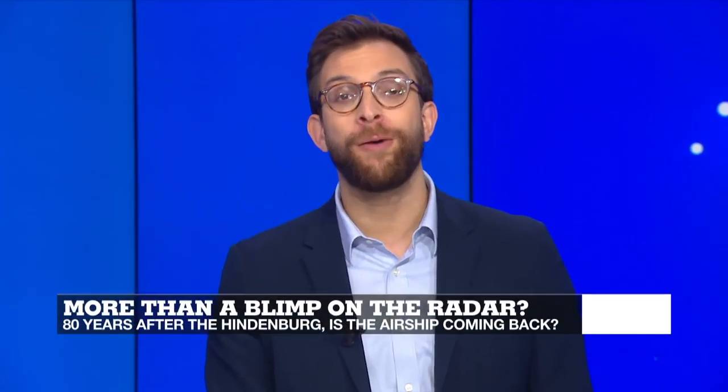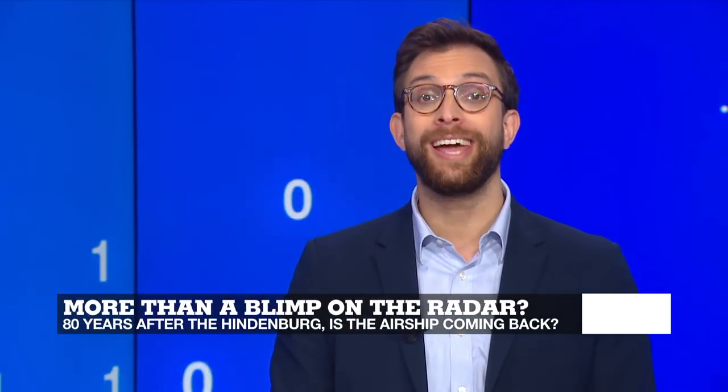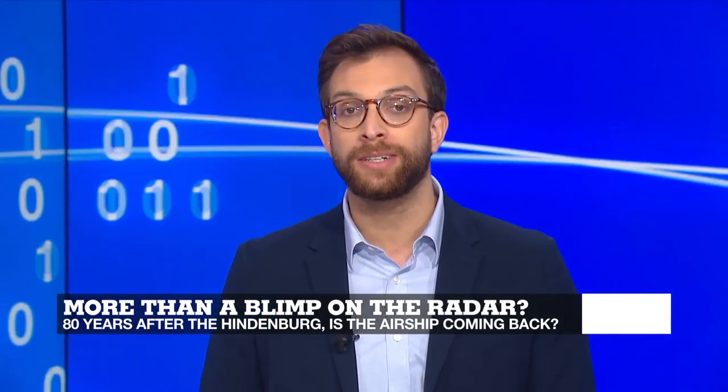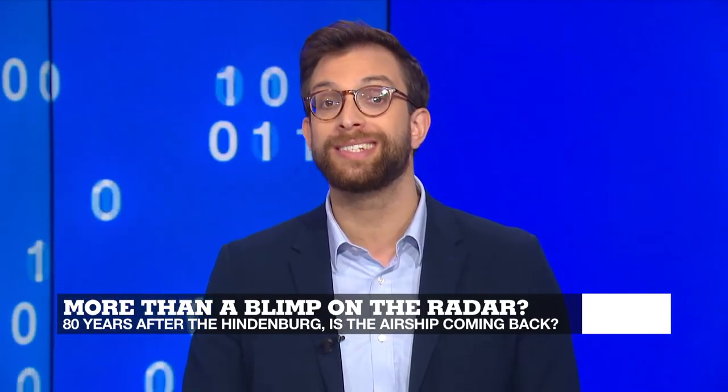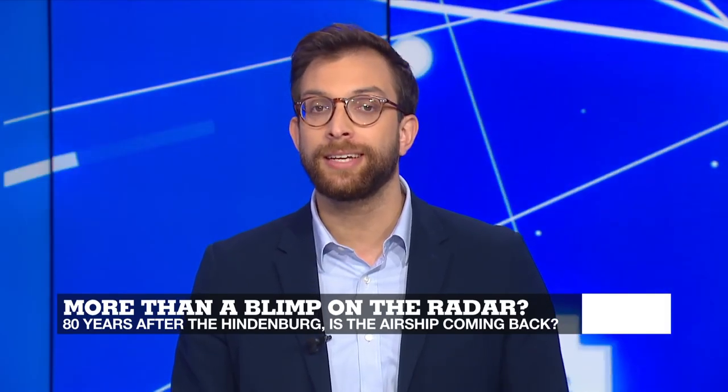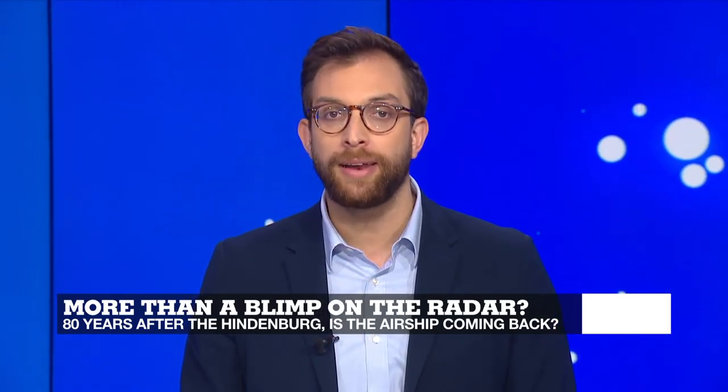Could the blimp fly high once again? Over 80 years after the Hindenburg disaster, a French company has developed an airship that can transport as much as 60 tons of cargo while using a minimal amount of fuel. They're testing it in the United Kingdom. Catherine Bennett tells us more.